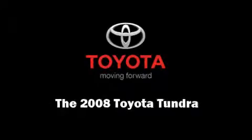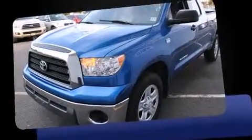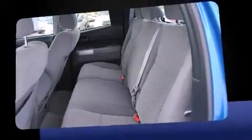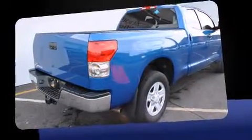Introducing the 2008 Toyota Tundra. With less than 20,000 miles on the odometer, this pickup stands out from the crowd, boasting a diverse range of features and remarkable value. It features an automatic transmission, rear-wheel drive, and a powerful eight-cylinder engine.